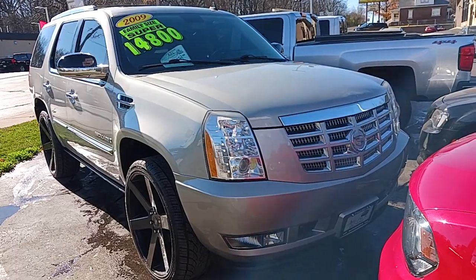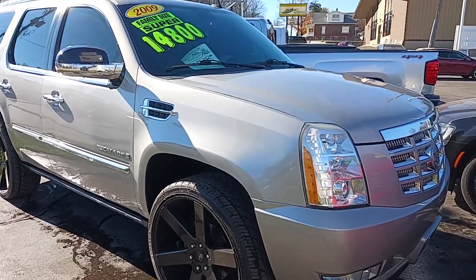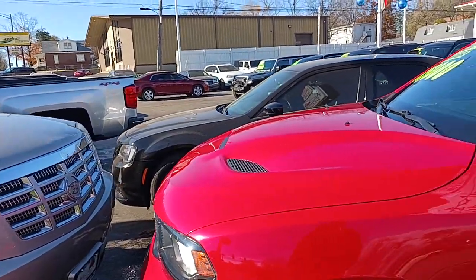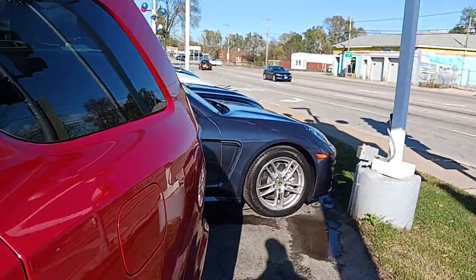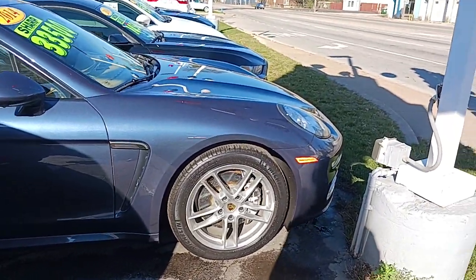Got an Escalade sitting there with some rims on it already — 26s, low profiles on it. 2009 for 14.8, got 152,000 miles on it. That's just like Red Ruby — 152,000 miles on it — and they're asking 14,000 for that car? That means I can get 14,000 out of Red Ruby.